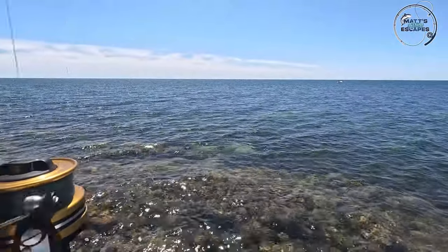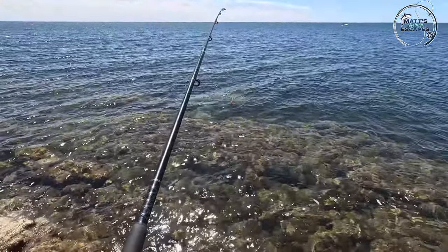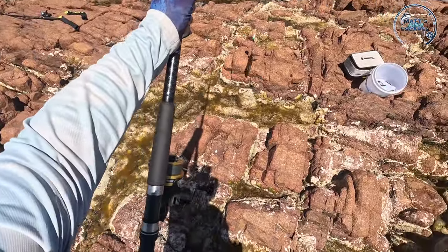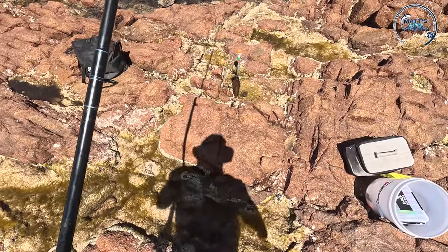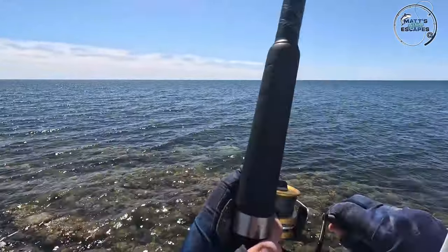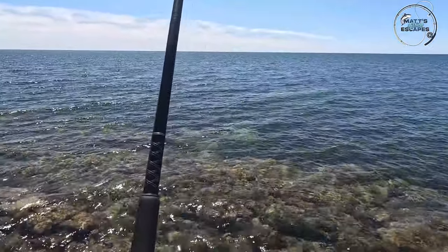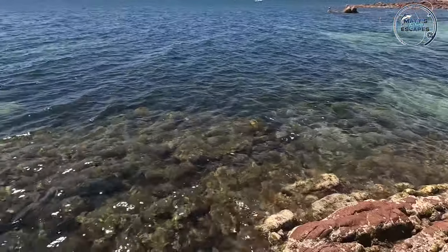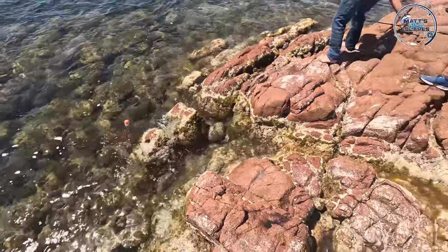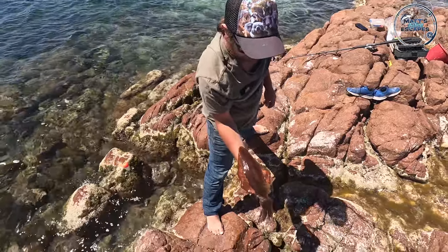And we've got another one. It's gone under again — this feels like a reasonable one. They've taken it all right. Not huge. Got him. Feels a bit bigger — it's taking drag. First one of the day to take a little bit of drag. We'd only literally just put that other one in the bag — what was that, like 30 seconds, a minute? Keep the tension on. Yeah, this one's a nicer one. That's really good. It's going to be eating well tonight.